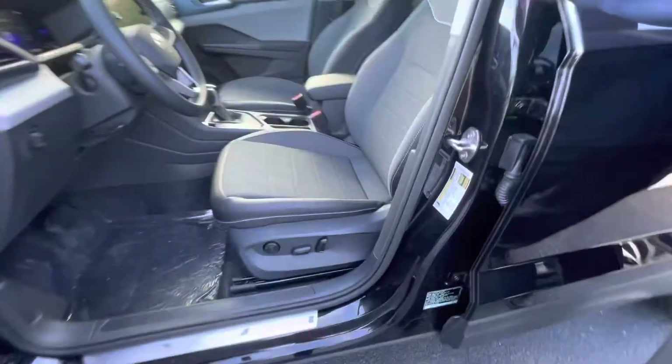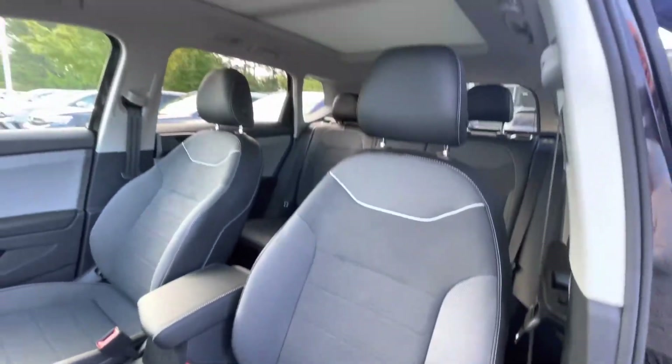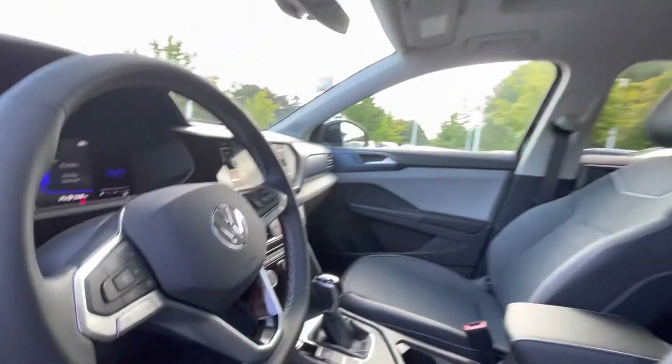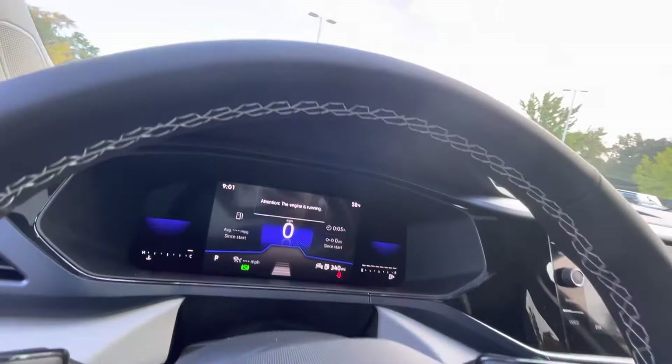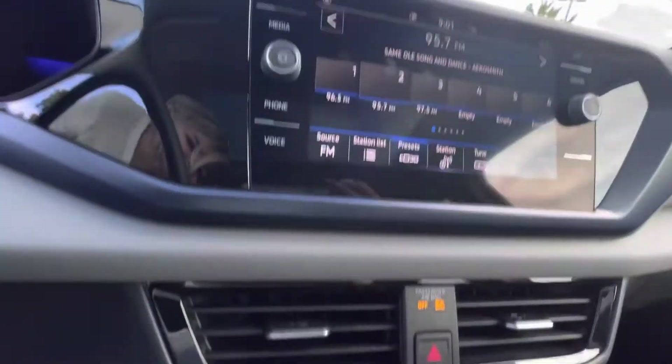The Taos SE is the middle-of-the-road trim level. It's going to give you a digital cockpit, a touchscreen radio, backup camera, wireless Apple CarPlay, wireless charging, and push button start. This one also has a panoramic sunroof, which in the SE is an option.